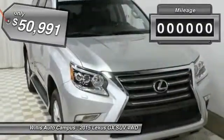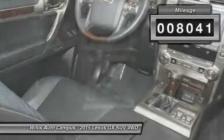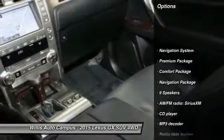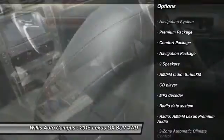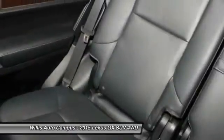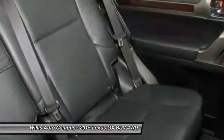This vehicle has less than 9,000 miles. Here are some of this vehicle's great options: backup camera, traction control, power passenger seat, navigation system, dual airbags, navigation package, leather-wrapped steering wheel, air conditioning front, power steering, one owner.